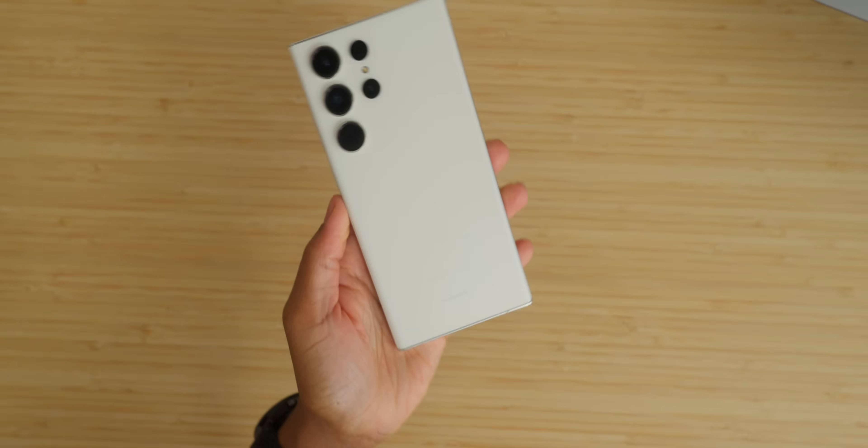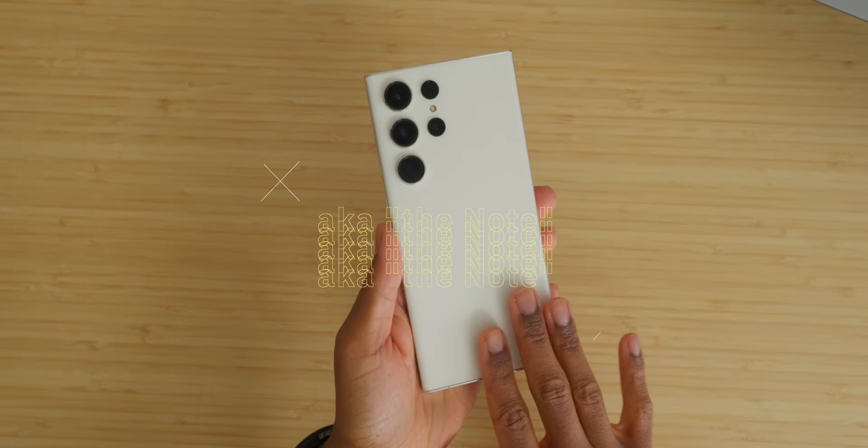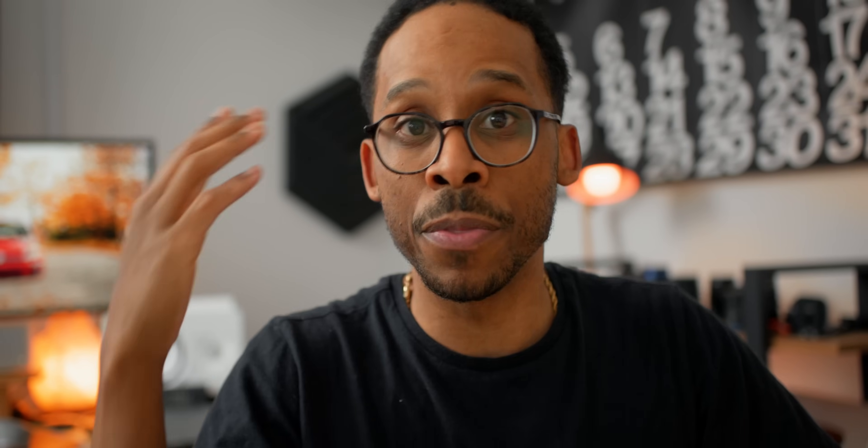Luckily, the S23 Ultra and S24 Ultra are keeping their identity with this rectangular design. But outside of that, the titanium sides and back end are very similar to what iPhone did, and there are a couple other similarities even with the lock screen and so forth.